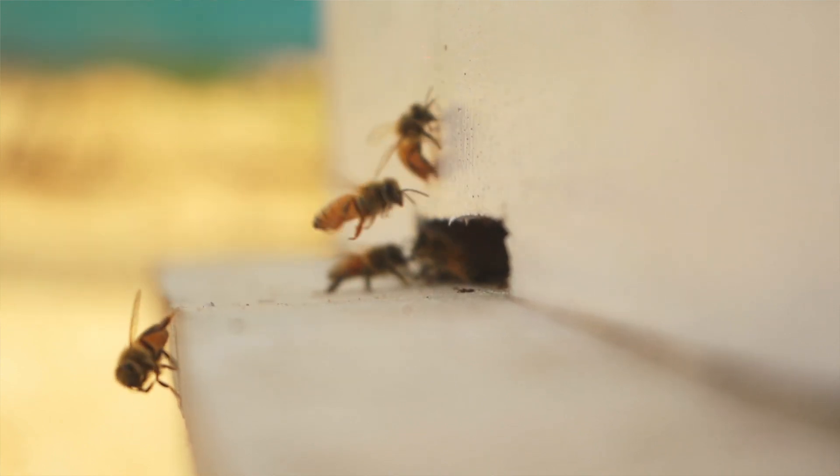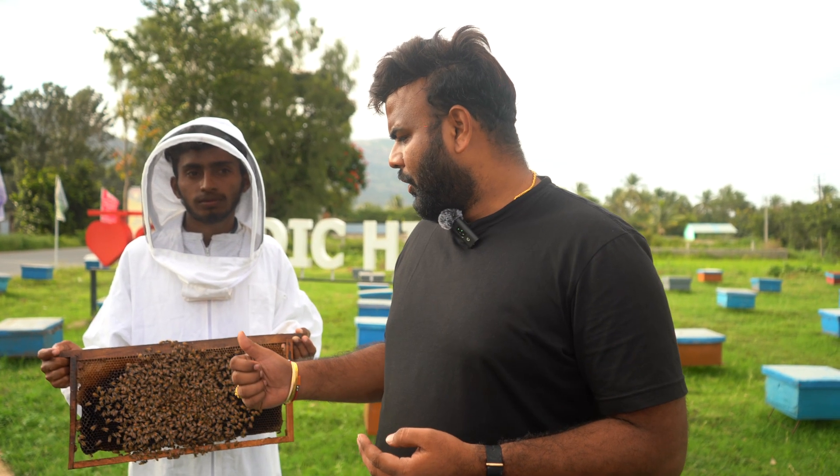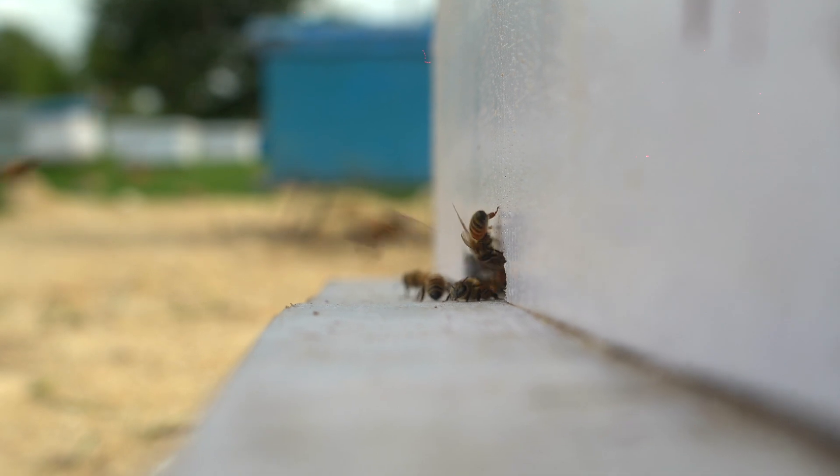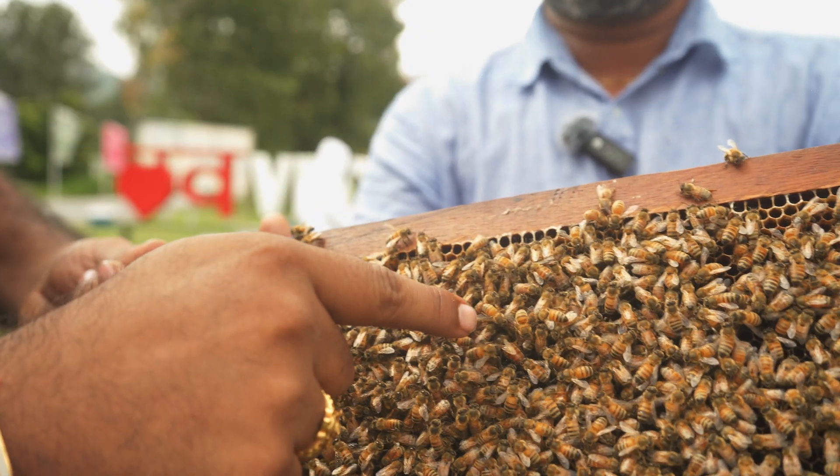If you take the worker bee, the total lifespan is around 45 days. The drone bee has a lifespan of between 3 to 6 months. And finally, the queen bee lives approximately 3 to 6 years.